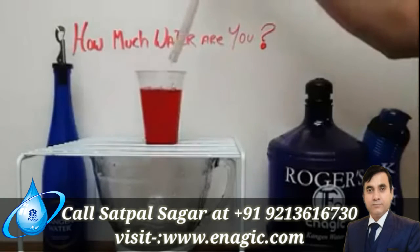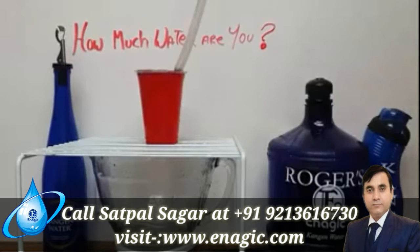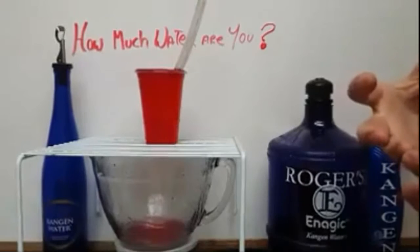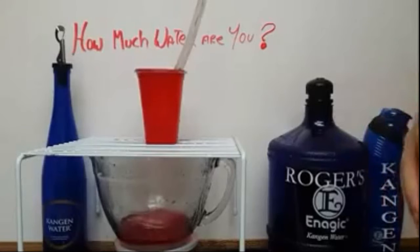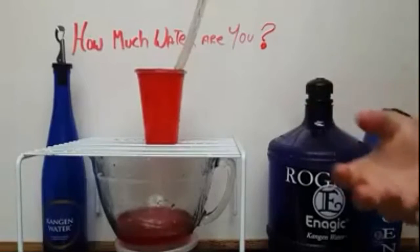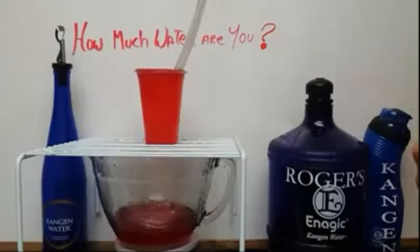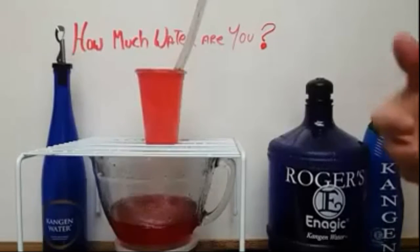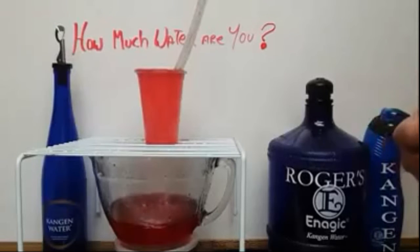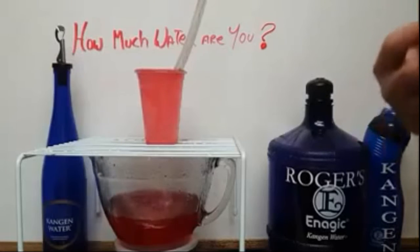Now let's pay attention to how long it takes to clear out that toxin from our body, or the food coloring from the cup. A lot of people complain that you have to drink so much Kangen water — how come so much? Well, it takes a lot to flush your body out, and it's a good thing to pee. So if this red color represents the acidic load and oxidative stress in our body...